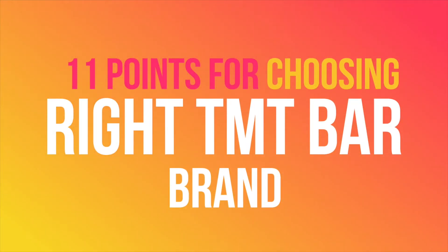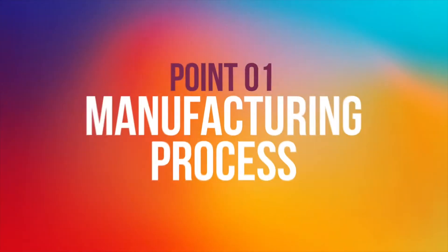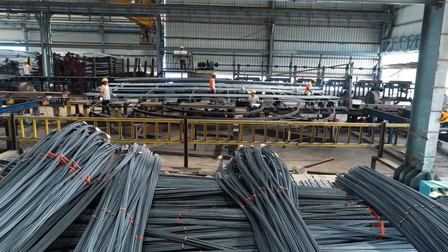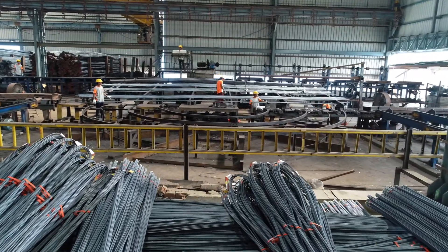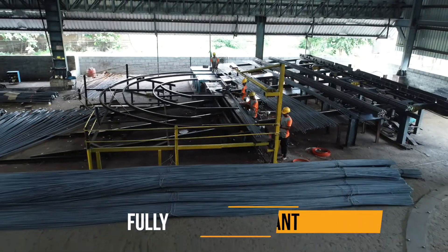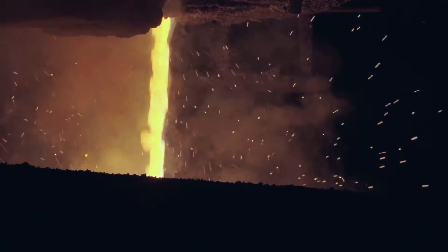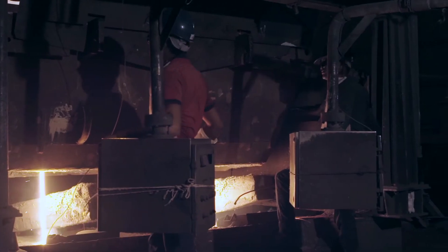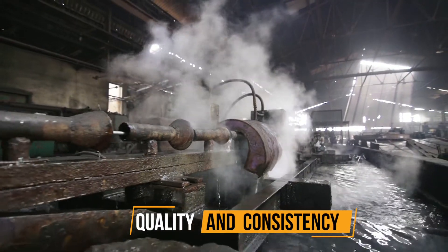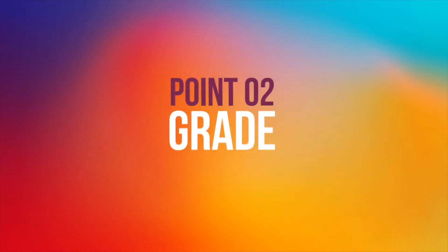Point one: Manufacturing process. It is very essential to understand the process employed by the manufacturer. When TMT bars are made in a fully integrated steel plant — from iron ore to the final product — where everything is in-house, there is more control on the quality and consistency.